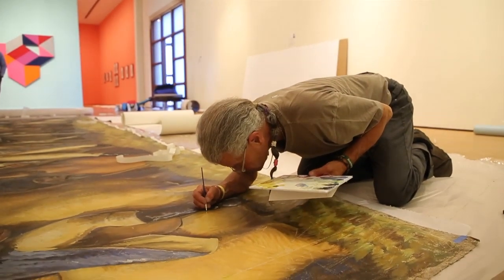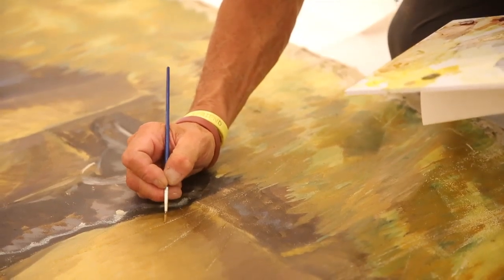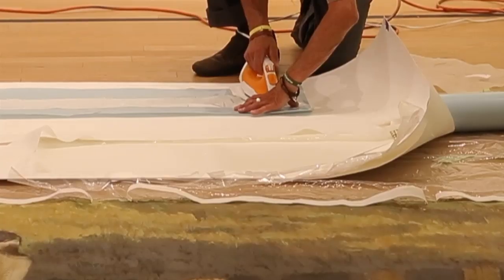We have a conservator working on stabilizing the piece so that it can be hung on the wall, reinforcing the edges, and doing a little bit of painting in some of the areas where paint has come off.